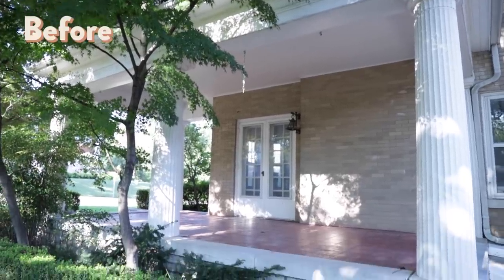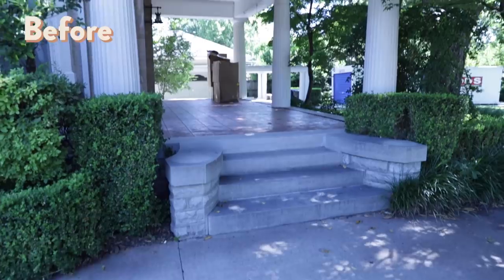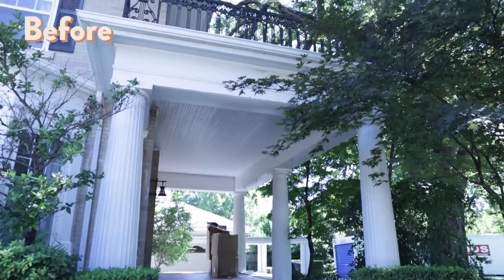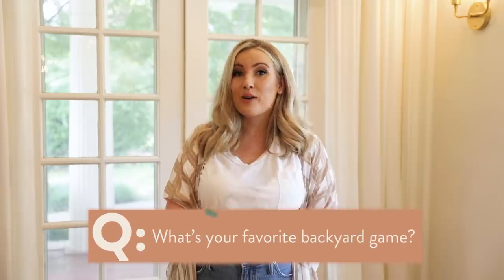Hey guys, welcome back to The Kinwoven Home. My name is Shara and today we are actually going to be going outside and you're going to get to see our side porch for the very first time. When we first moved into this house, this was one of the most exciting projects for me. I just visualized us spending so much time as a family out on this porch. So I do want to have you guys answer a question of the video: what is your favorite outdoor game?